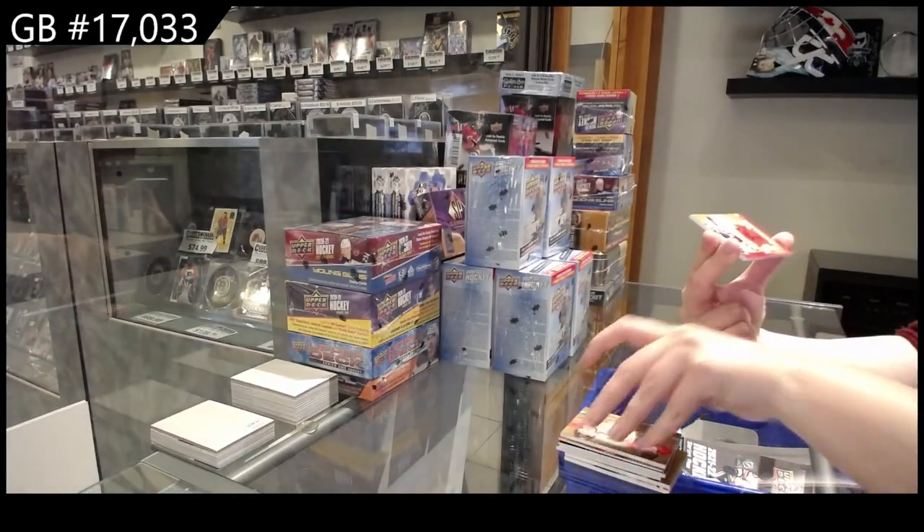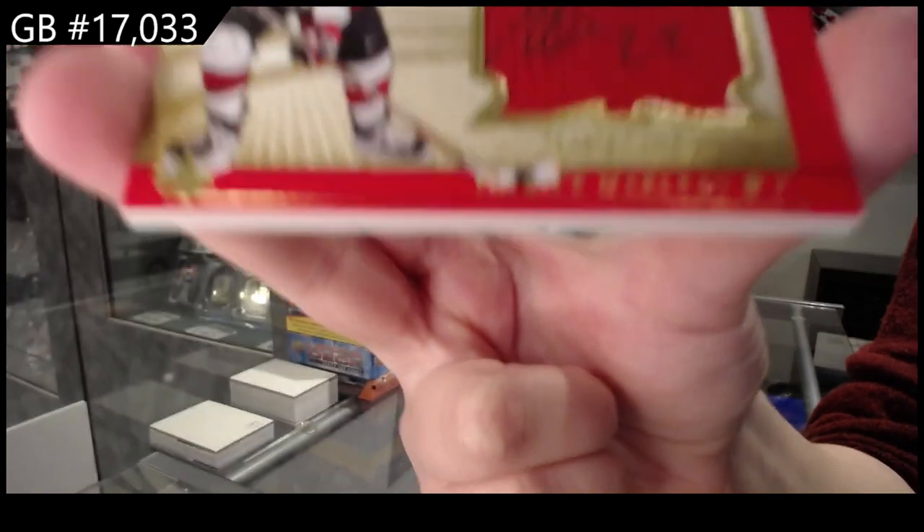And a winning standard jumbo swatch auto, number 25, Patrick Marleau.